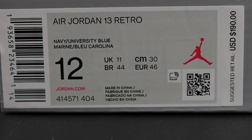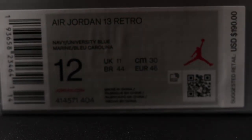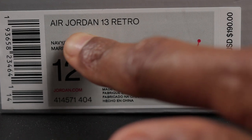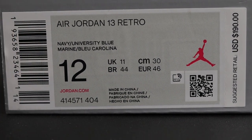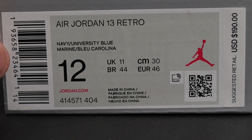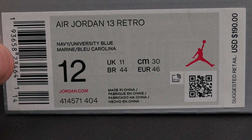Here's a quick look at the box label. For the color description you have Navy/University Blue. Style code is 414-571-404. As far as the box label, the text on here is a little debossed — very subtle, kind of like all the other Jordans that have come out recently. You'll definitely feel it more on the barcode area. If you rub your thumb across the lines on the barcode you would definitely feel they're debossed. This is for a size 12, so your barcode numbers should be the same for a size 12 up until the 641 part, which should be different for other sizes.